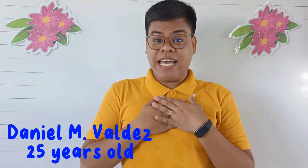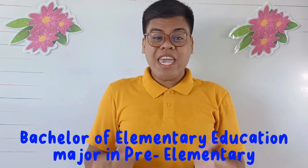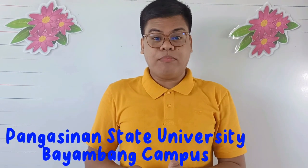Good day everyone. My name is Danielle M. Valdez. I am 25 years old. I finished my bachelor's degree in education, major in pre-elementary, in Madison State University, Bayambang Campus.